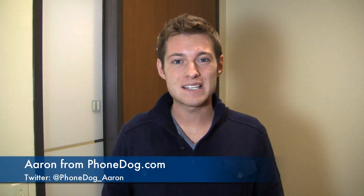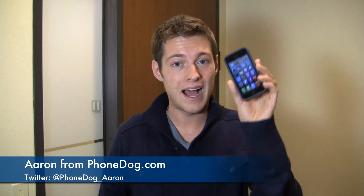It's day five of the 30-day Apple iPhone 5 challenge. How's it going guys? I'm Aaron from phonedog.com and the iOS challenge continues, this time around finding a few things that I either missed about the operating system or some things that I find really useful in day-to-day use.